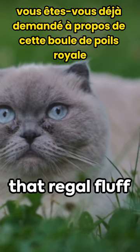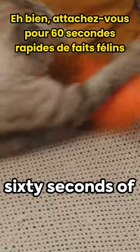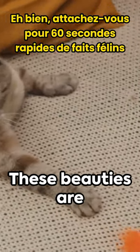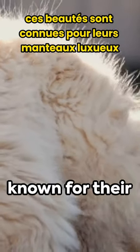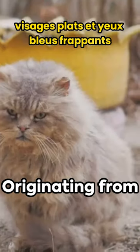Ever wonder about that regal fluffball, the long-haired Persian cat? Buckle in for a quick 60 seconds of feline facts. These beauties are known for their luxurious coats, flat faces, and striking blue eyes.